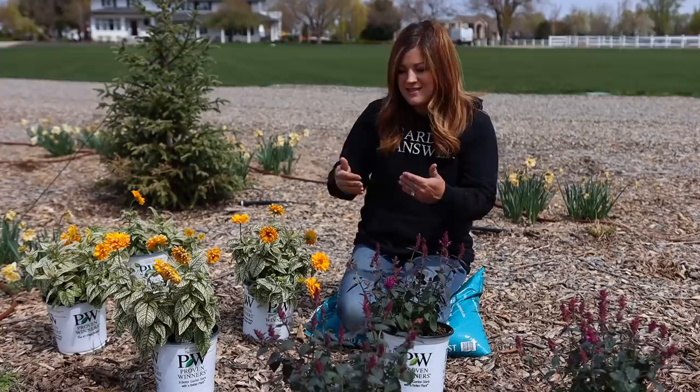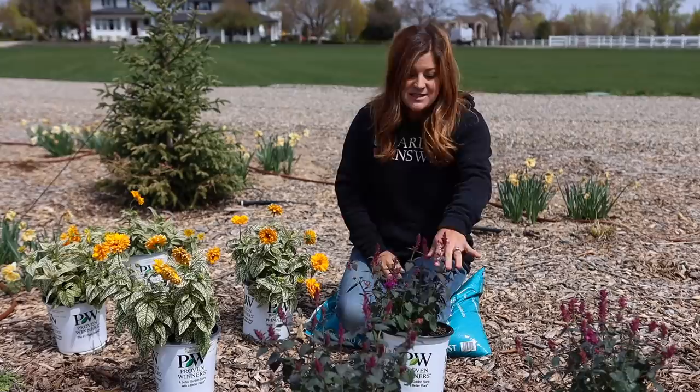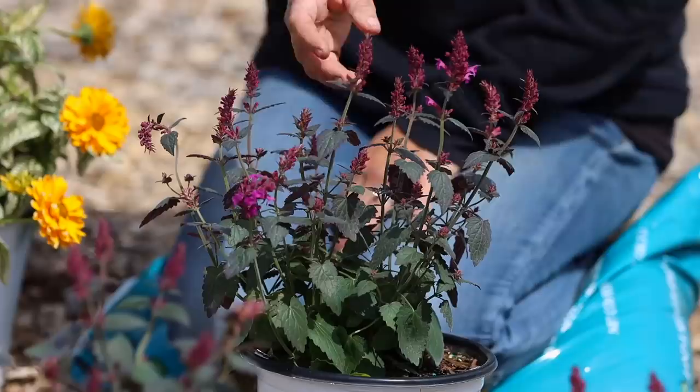I have varieties of the same types of plants already planted out here in the south garden and they're doing really well, but I'm excited to try these to see how they do. I think they especially look beautiful together because they look so different. Both of these varieties are new for 2023 — we got our hands on them a little early to try them out. You'll start to see these show up at garden centers next season.